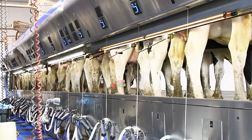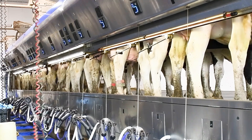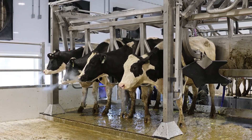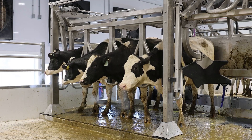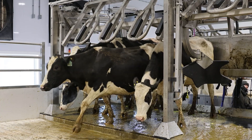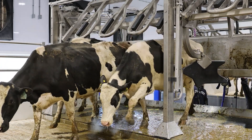It had the gangs where you could let out either three, four, or five cows at a time, and with our double-16 we can let out four cows at a time and we were comfortable with that. That's how our old parlor was set up — we would milk them in a 009 and we could let out three cows at a time.